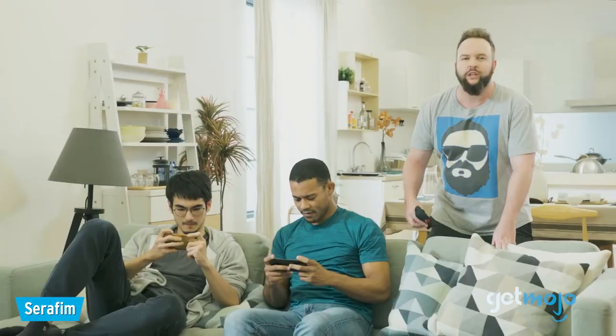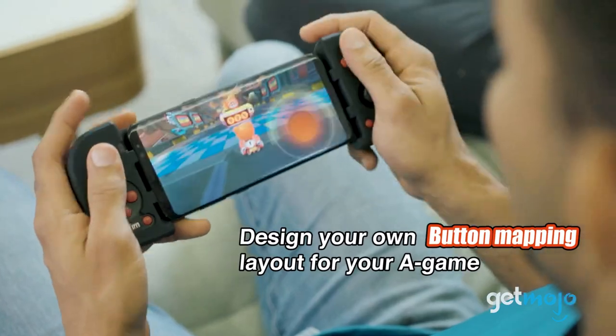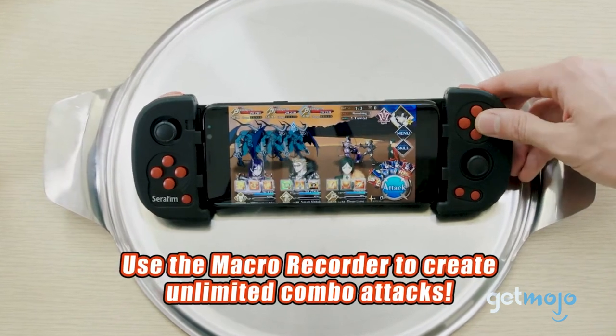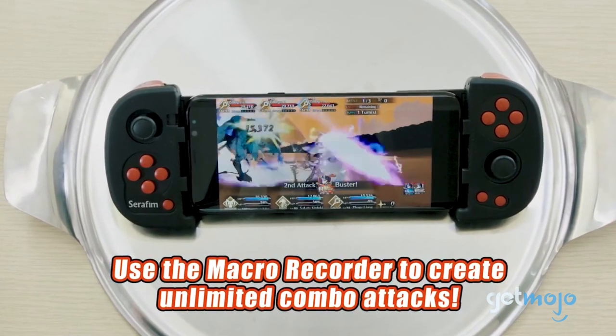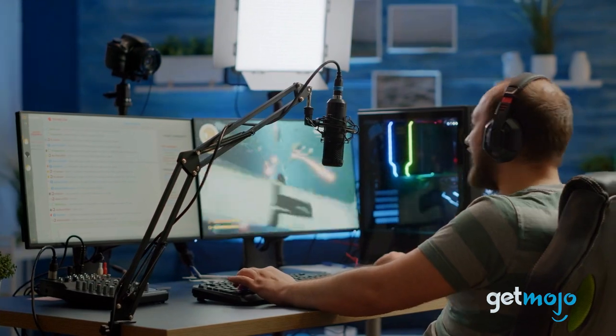The Seraphim S1 multi-platform gaming controller. Whether you like it or not, a lot of us do game on our smartphones, and there's nothing more annoying than having floating controls on screen or mashing the wrong button with your gameplay-obstructing thumbs. This portable controller is multi-platform, allows you to map your own button layout, set up your own macros, and boasts a 20-hour battery life from a single charge. It's really compact too.